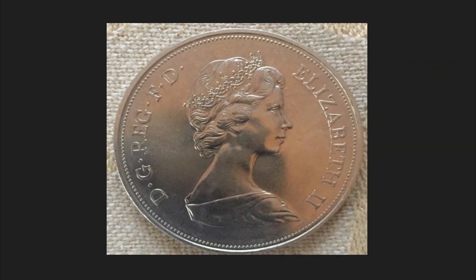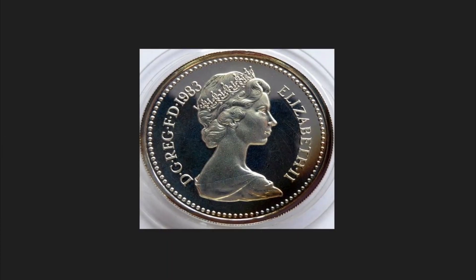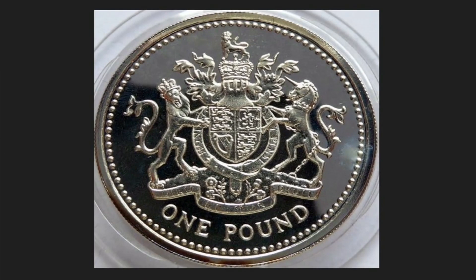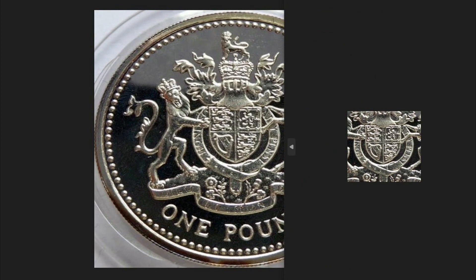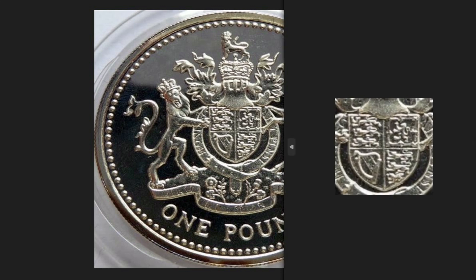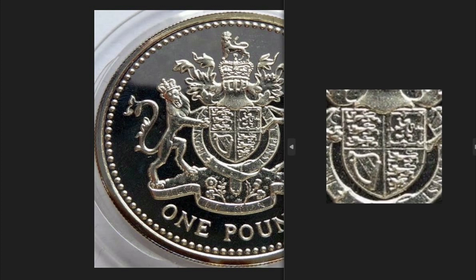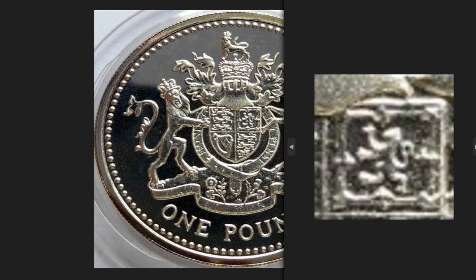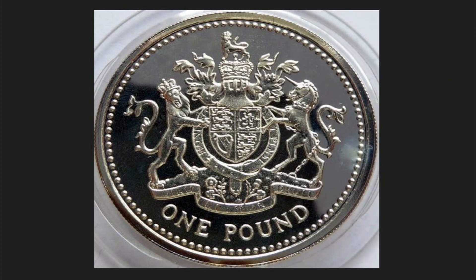The 1983 one pound coin depicted on the obverse the bust of Queen Elizabeth II, very similar to other coins. To the left, the year of minting, 1983. To the right, the inscription Elizabeth II. On the reverse, the royal coat of arms of the United Kingdom, supported to the left by a lion, to the right by a unicorn. On the center, a shield enclosing symbols like the three lions depicting England, to the right a rampant lion with the double floral wall depicting Scotland, and the harp in depiction of Ireland.